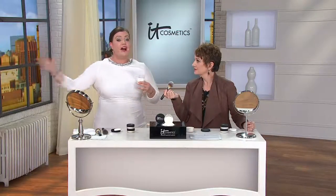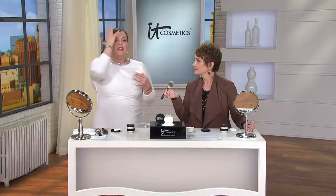I love this right over the top of Celebration Foundation or right over the top of Bye Bye Under Eye. Or if you wear tinted moisturizers, BB creams, or CC creams, when you sweep this right over the top, it instantly sets everything and just perfects your skin. Or over a mineral powder or liquid foundation by any other brand — you just sweep this right over the top and take it to the next level.